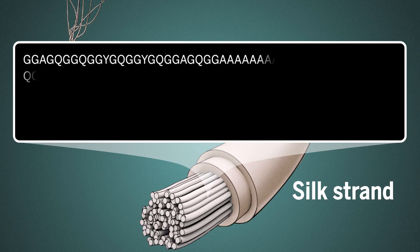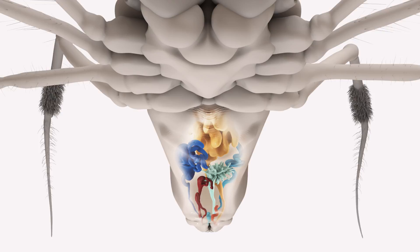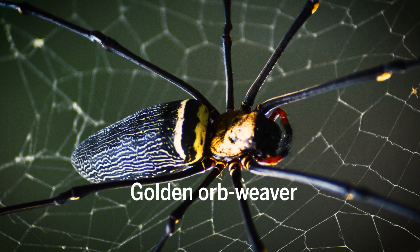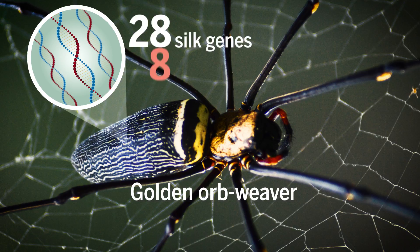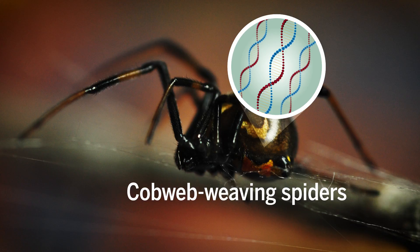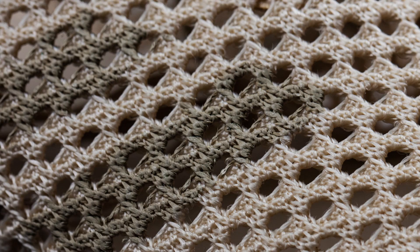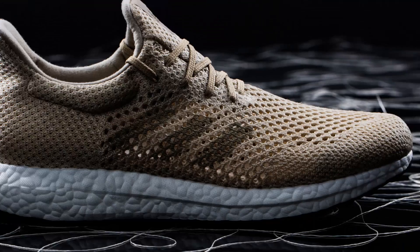But genome reads of silk glands are showing there are a lot more silk genes than previously thought. Take the golden orb weaver genome — it codes for 28 silk genes, and 8 of them were unknown before. The genome of cobweb-weaving spiders revealed a whopping 209 potential silk and glue components. These findings may help bioengineers harness silk's remarkable strength and flexibility to make artificial silk.